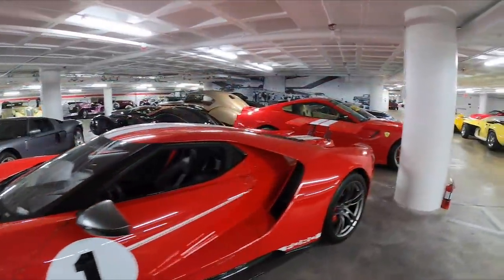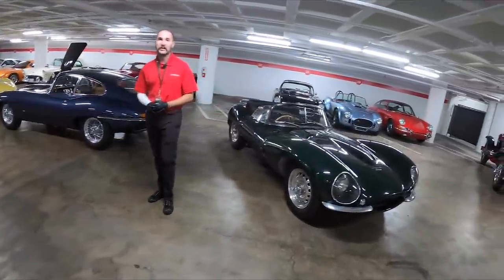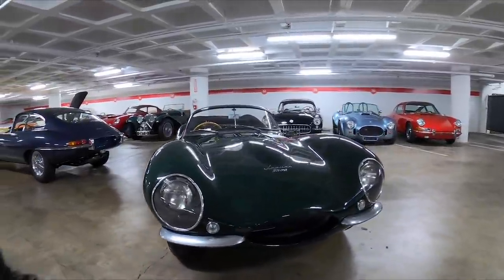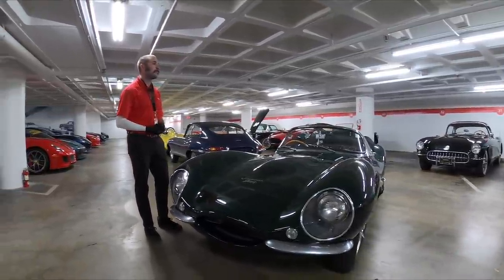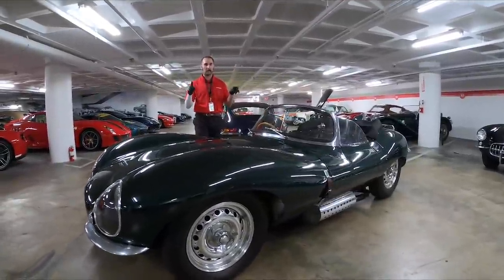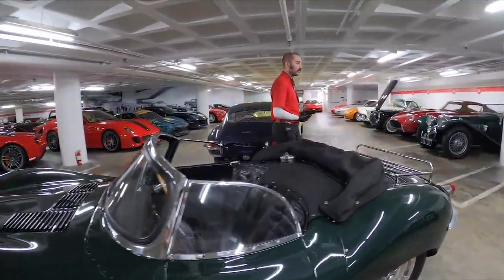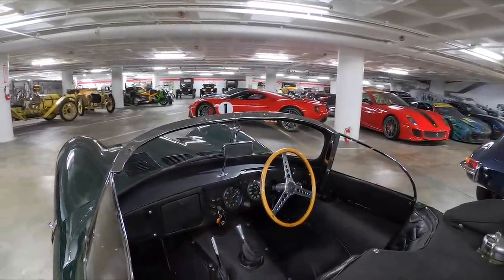Moving along down the line, jumping back in time just a little bit, we have a 1956 Jaguar XKSS. This particular car was owned by Steve McQueen, who purchased it for $5,000 in 1957 — he was the third owner, and it was originally painted white with red interior. The XKSS was more or less the homologated road-going version of the Jaguar D-Type, a car so dominant at races like Le Mans and the World Sports Car Championship that Jaguar decided to leave racing in 1956 before being out-regulated.